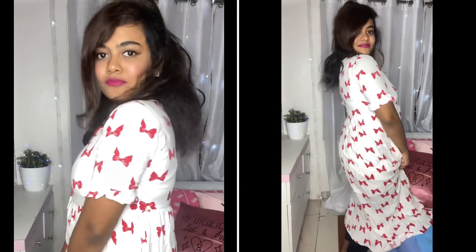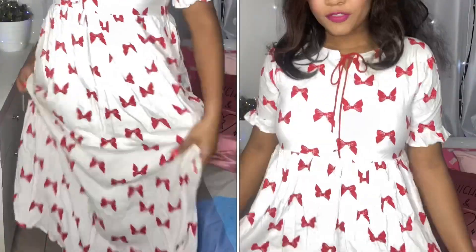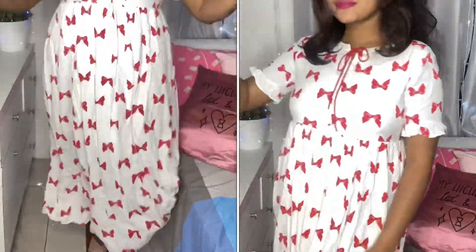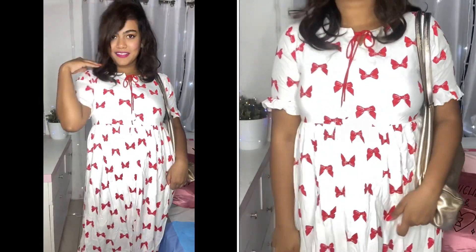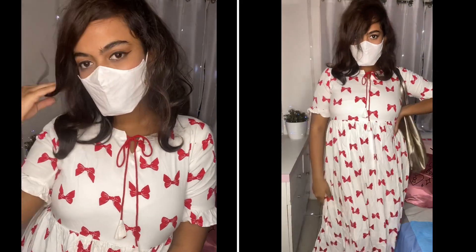Coming to the next one, it's this really cute midi dress which you can wear as is — it looks super good. But in case you want to show your college it's a kurti and not a dress, you can wear an ankle-length legging underneath and just hide it when no one is looking. It's so girly, super cute, and always a mood setter.